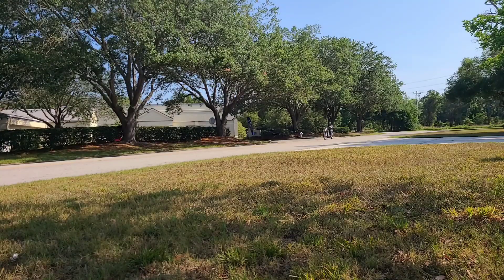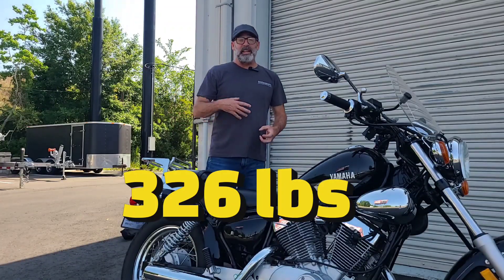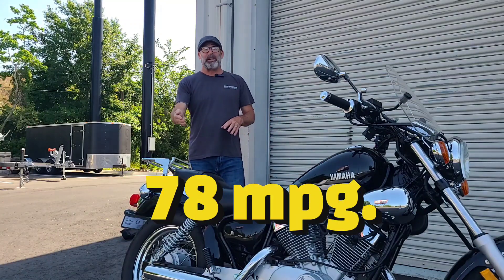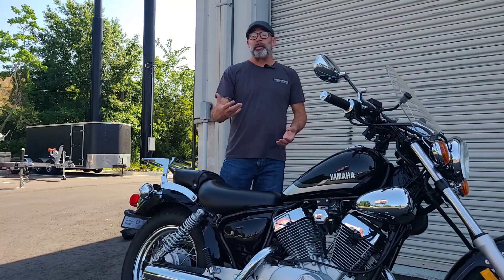Weighing only 326 pounds, this bike is really easy and manageable to move around on a side stand. Plus with a five-speed transmission you're getting 78 miles per gallon — so even if you're not a new rider, it might be worth grabbing just to ride around town and save yourself a lot on fuel.